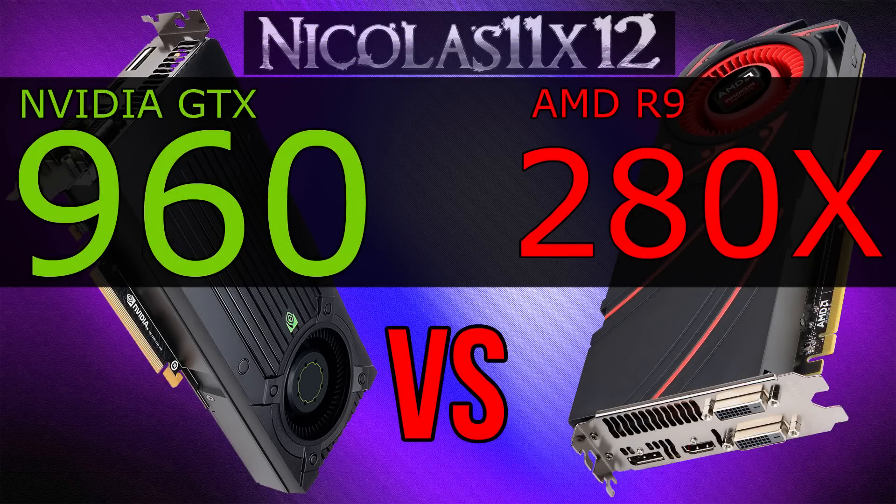Welcome to the Niklas 11x12 technology. Today I'd like to compare the new NVIDIA GTX 960 graphics card with the AMD R9-280X.